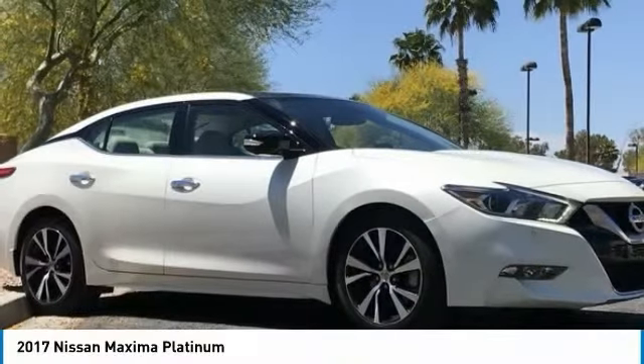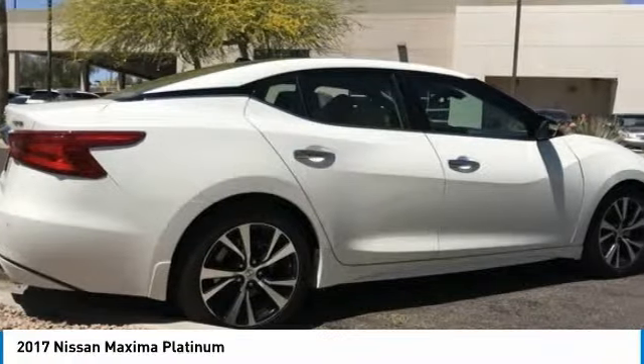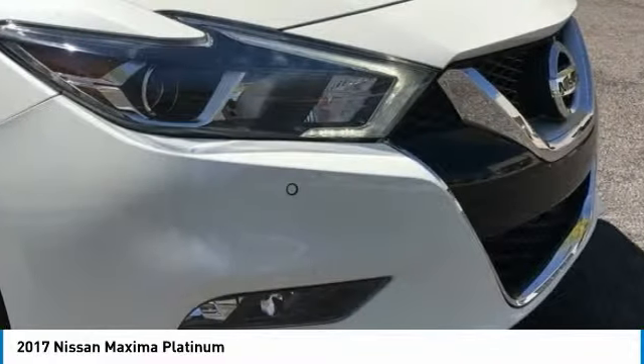2017 Maxima. Maxima offers elegance with an edge. The spacious interior provides refined comfort for up to five passengers.